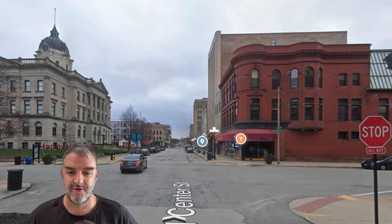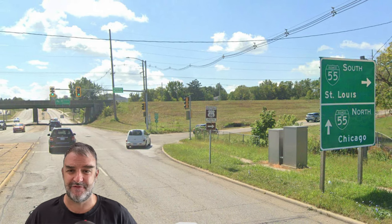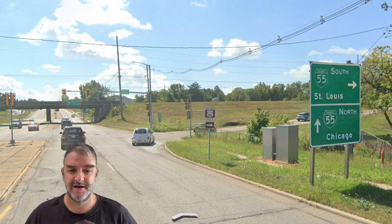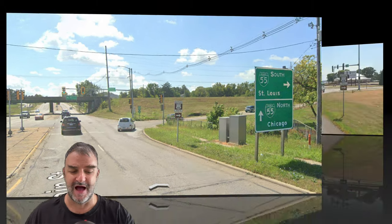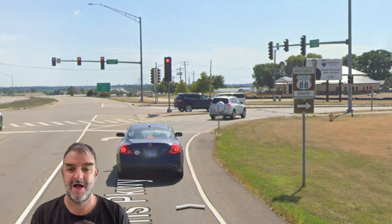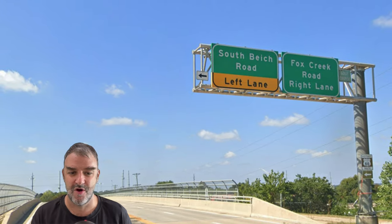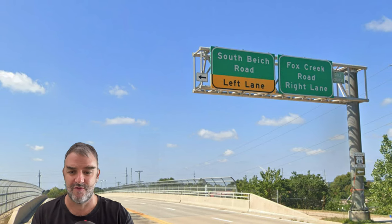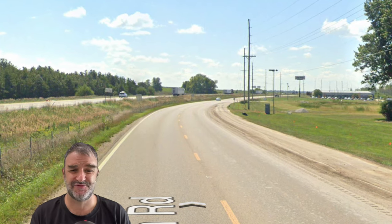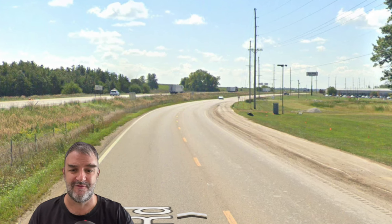Here we are in downtown Bloomington on Center Street. We are meeting Business Loop I-55, a freeway around part of Bloomington and Normal. We turn right to get onto southbound Business 55, but we don't take it all the way back to I-55 — we turn here onto Fox Creek. We're going to be crossing I-55, and ultimately we end up as a frontage road of I-55 once again.